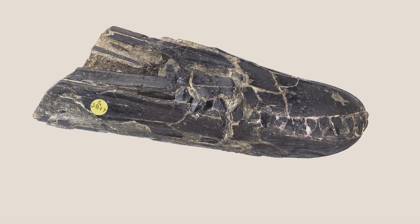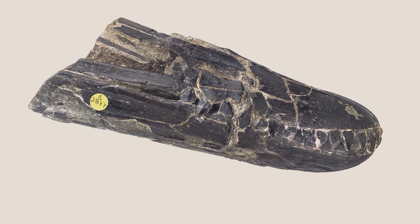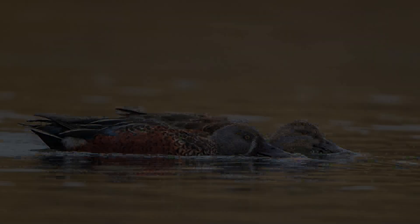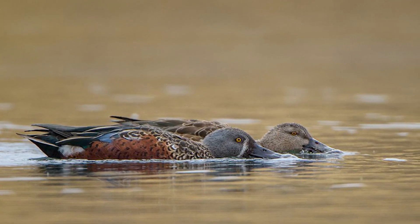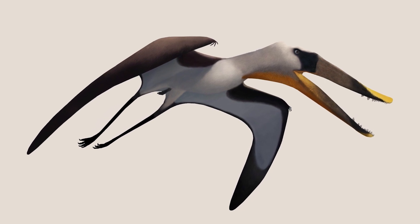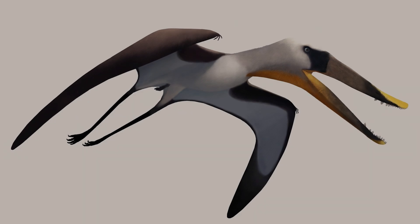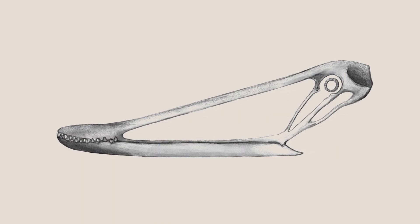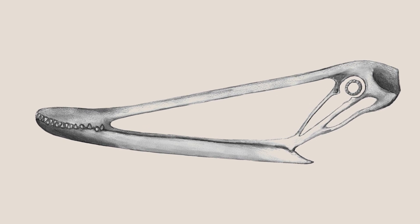Others have proposed that Istiodactylus relied on filter feeding due to the broad shape of its beak, comparable to how dabbling ducks feed today. However, this hypothesis seems to have been based on an incorrect reconstruction of Istiodactylus' skull. Combined with the presence of teeth which are not suited to filter feeding, this theory is now largely dismissed.